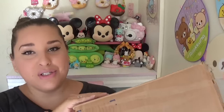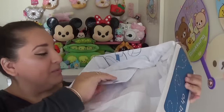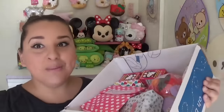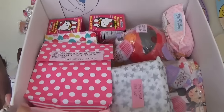I opened the top just to make it easier for the video, but there is a lot of stuff in here. She packed it super super well. There are notes — I'll read those later. Oh my gosh, you guys, she is so sweet. So let's just start going through all of this stuff.